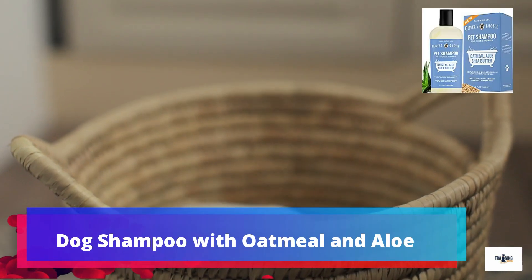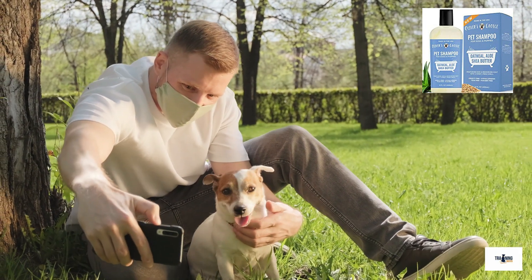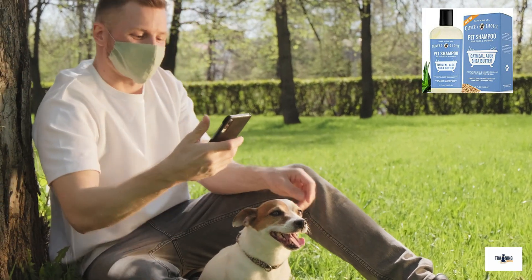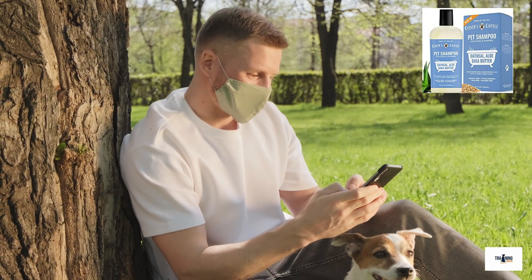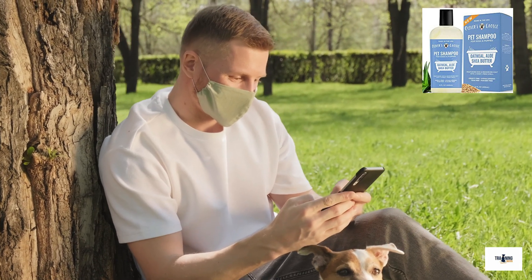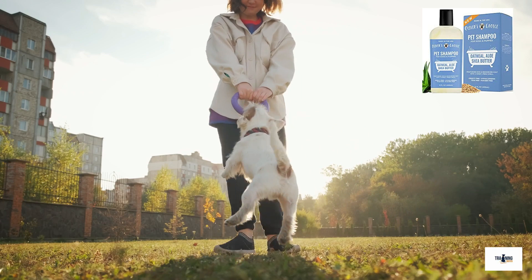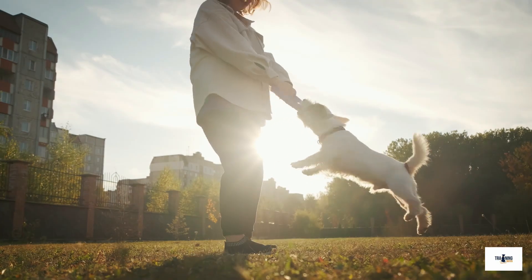Number 4: Dog Shampoo with Oatmeal and Aloe. This dog shampoo with Oatmeal and Aloe by Oliver's Choice has several benefits for your Jack Russell Terrier. Its shea butter, aloe, and oatmeal greatly help to moisturize your Jack Russell Terrier's skin, while the oatmeal also helps to relieve your dog's itchy skin. Furthermore, the Aloe Vera Oliver's Choice uses in their shampoo also helps with cleansing your Jack Russell Terrier's fur and skin, getting rid of bacteria and other dirt. And of course, all these ingredients combine to leave your Jack Russell Terrier smelling like an oatmeal cookie, according to one owner. Links in the description.